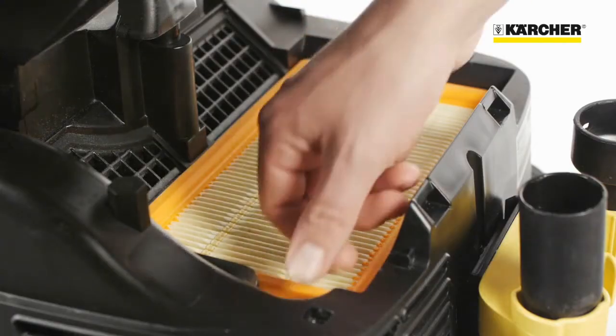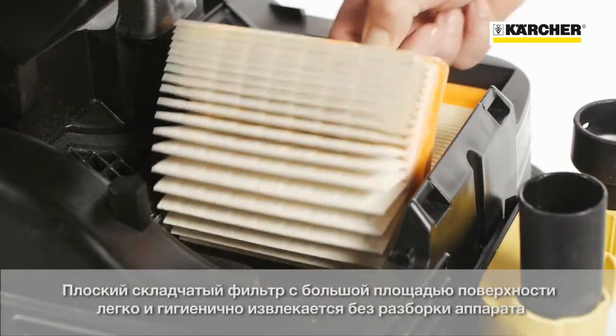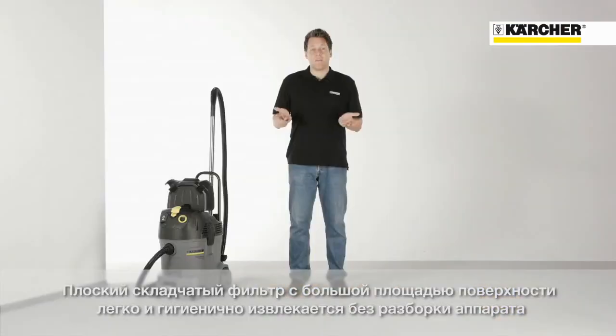The filter is a flat pleated type. Despite its compact shape, it offers a large filtration surface. The best thing about it: you don't lose any container volume, since it does not extend into the container and can be easily accessed and changed if necessary. That of course doesn't happen too often, since the TAKT system guarantees a long lifetime of the filter.